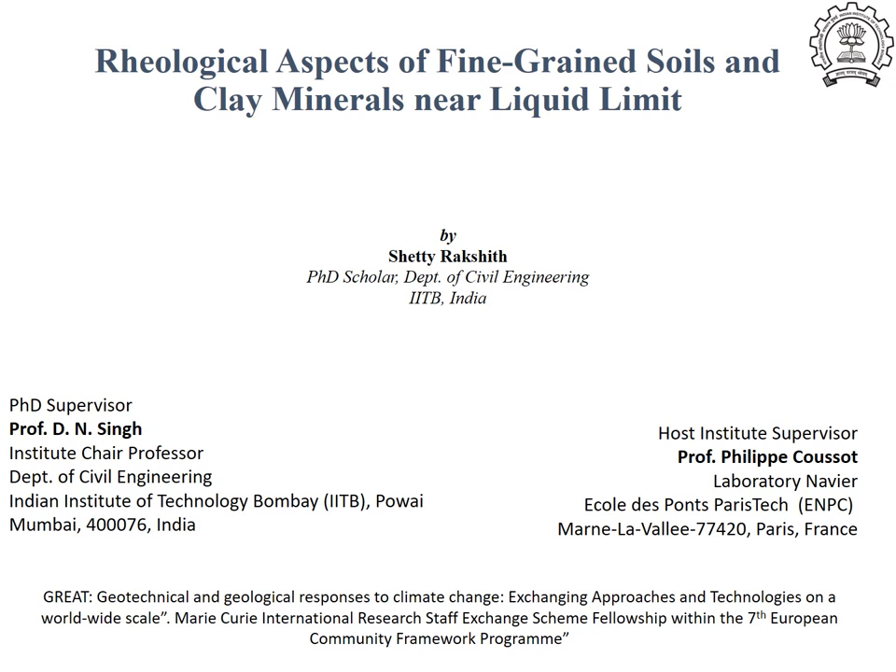where I worked with Prof. Philip Kusut for a duration of over three months. I specifically worked to understand the rheological aspects of fine-grained soils and clay minerals having consistency near the liquid limit.